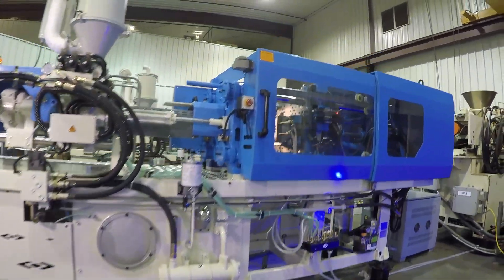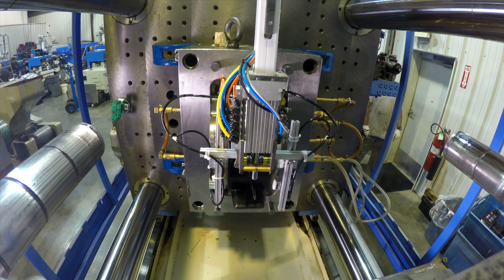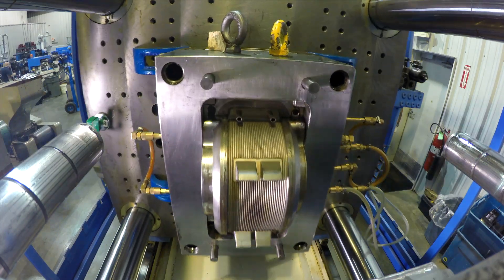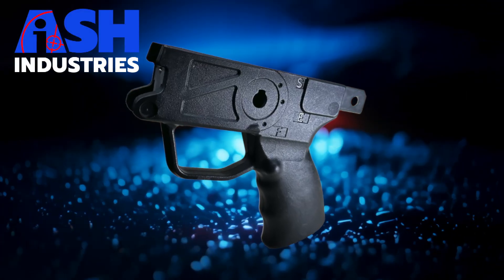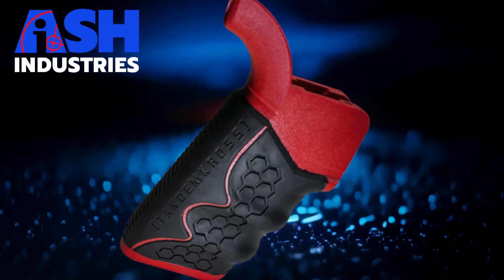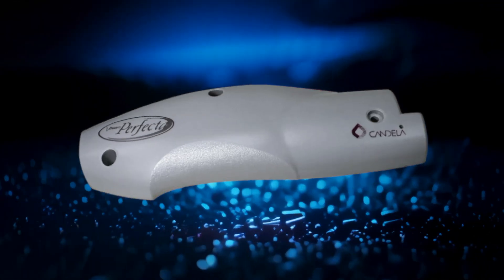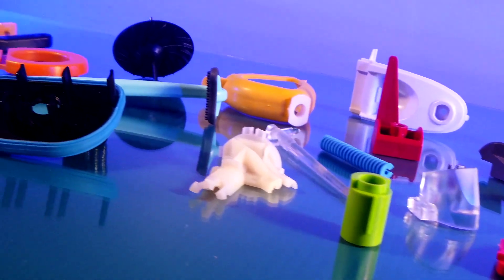We have 19 injection molding presses ranging from 30 tons on the small end all the way up to 850 tons. We've molded almost every type of thermoplastic you can imagine — everything from the commodity plastics polyethylene and polypropylene all the way up to the most expensive glass and graphite filled PEEK that you can imagine. We do specialize in high volume parts for certain customers.